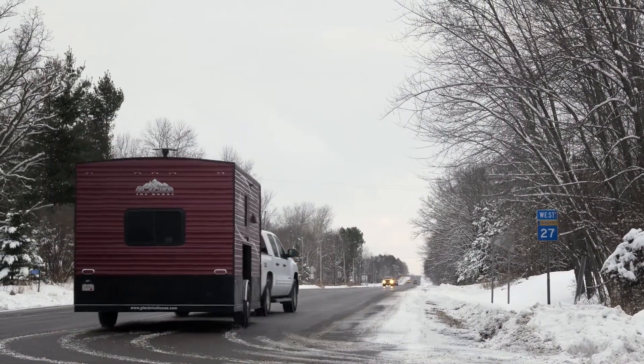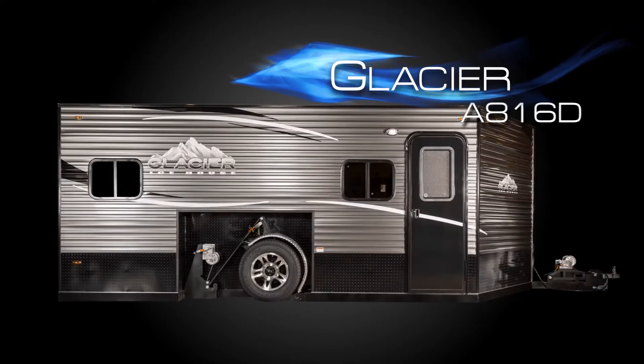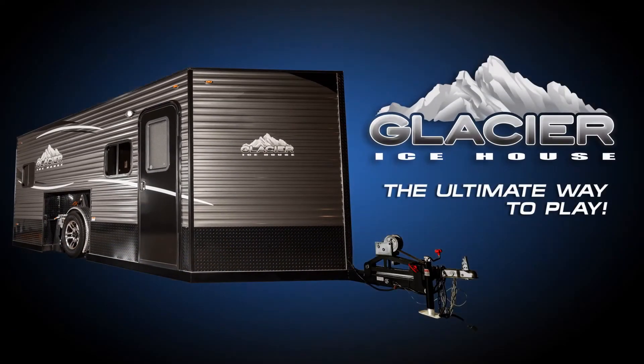Compare the RV-grade windows used in all Glacier Ice Houses to windows used by the competition and we're sure you'll agree — a Glacier Ice House is the ultimate way to play.